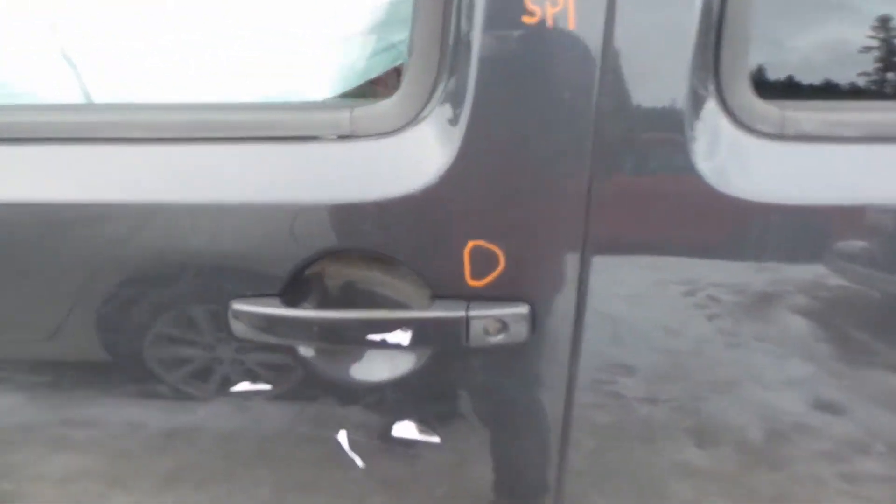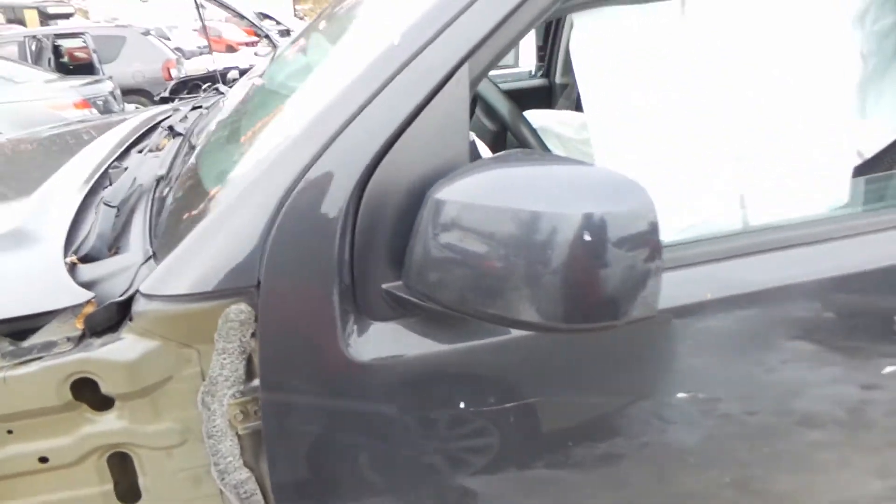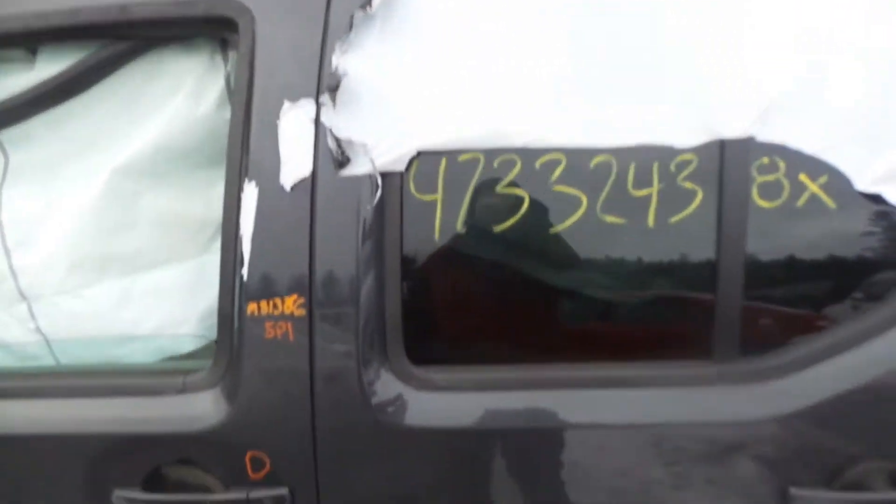The left front door is insurance quality. It's got one small ping above the door handle. We've got a good body-colored mirror on the left-hand side as well. The rear door is insurance quality showing no damage.